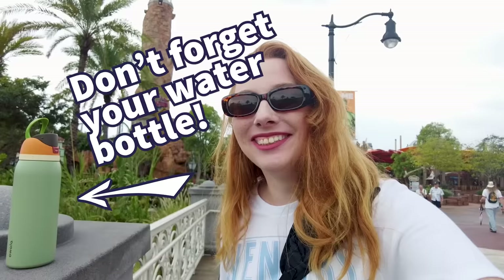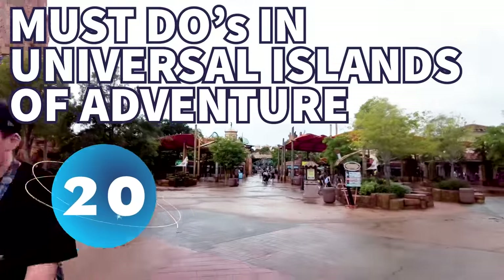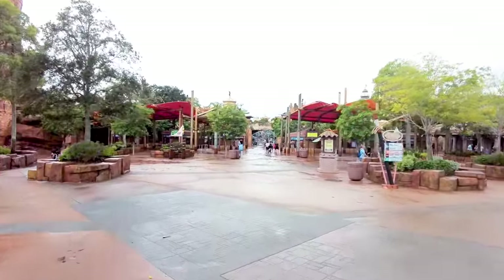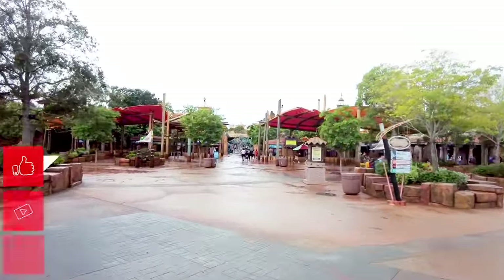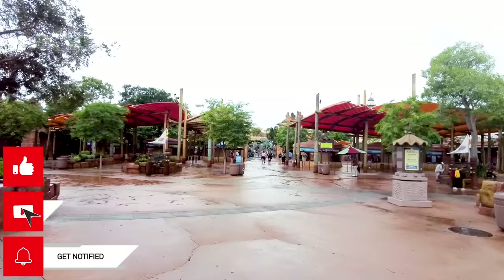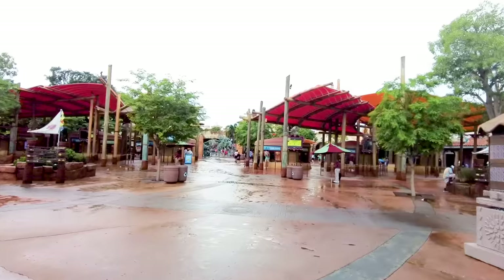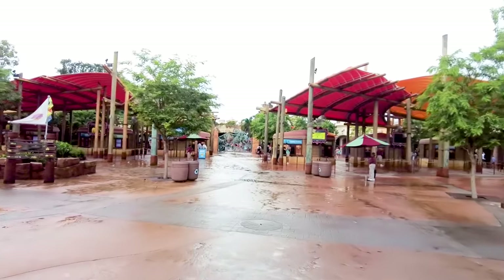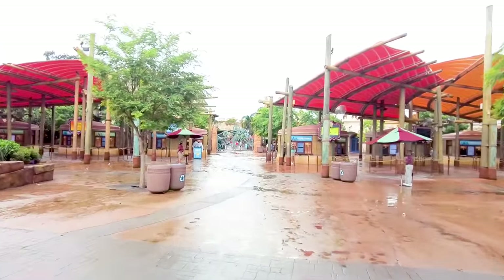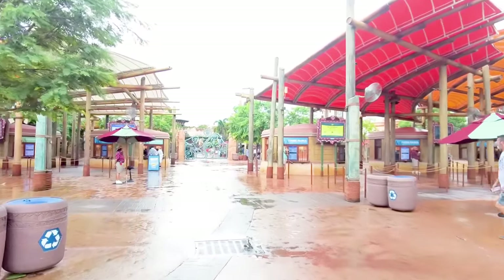So you're headed to Universal's Islands of Adventure. Let's talk about the 20 things you must do. Universal's Islands of Adventure is one of the two theme parks at Universal Orlando Resort. This is the newer theme park, themed into several islands of adventure where you walk through and see different themed areas. This is the home of the original Wizarding World of Harry Potter, the Hogsmeade side with Hogwarts, and there are so many things to see and do in this park.